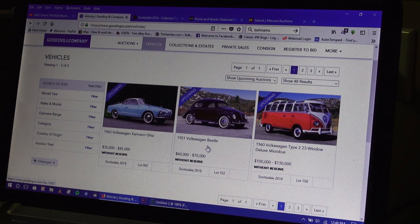There's another one — a '51 split window beetle — looks like it's in the chocolate brown color they offered back in '51. It's a crotch cooler beetle and they're saying $60,000 to $70,000. That seems to be the going rate these days for high-end split window beetles.